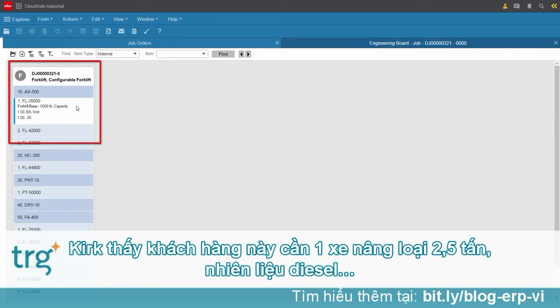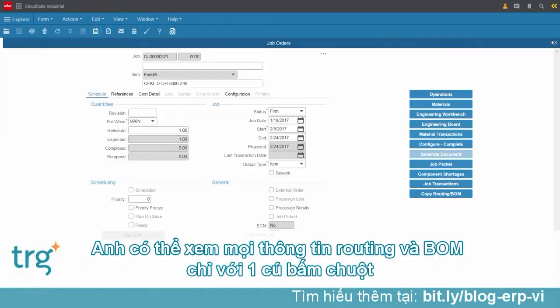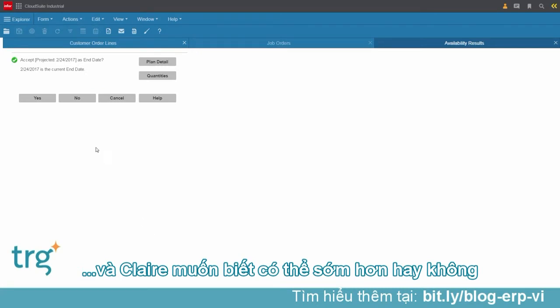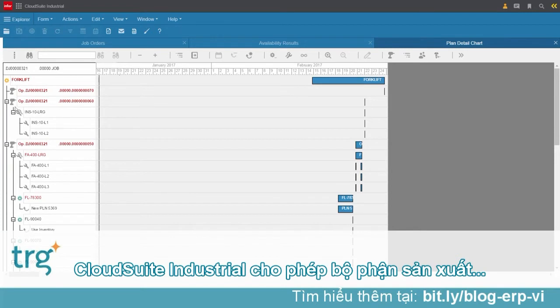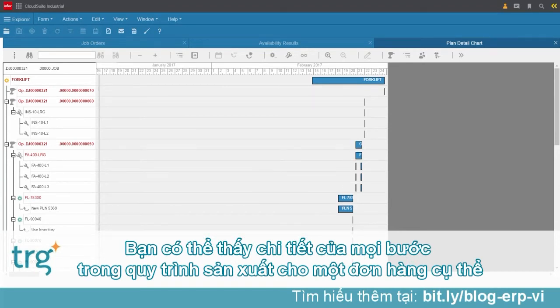Kirk can see that this customer wants a 5,000-pound capacity forklift, that they want a diesel tank, and so on. Kirk has all of the routing and bill of material information at his fingertips. He sees the production order is already confirmed for the 24th and Claire wanted to know if they could bring it forward. Kirk confirms the current capable-to-promise date of the 24th and wants to visualize the planned detail. CloudSuite Industrial enables the production team to see all production jobs on the shop floor, including all of the routing steps for this one particular production job.